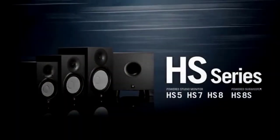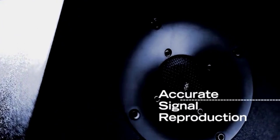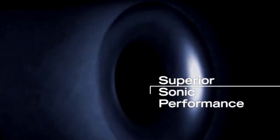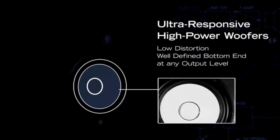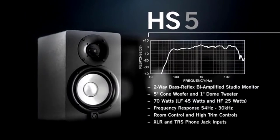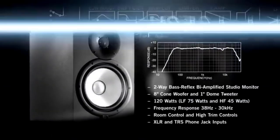Yamaha HS5 Powered Studio Monitor. The Yamaha HS5 Powered is a formidable competitor in the studio monitor market, deserving of its position as best runner-up. Yamaha, a company well-known for its dedication to audio quality, has created a masterpiece with the HS5, combining power, accuracy, and professional-grade features. A 5-inch cone woofer and a 1-inch dome tweeter are part of the two-way bass reflex bi-amplified configuration at the heart of the HS5's design. A precise and well-balanced representation of sound throughout the frequency spectrum is guaranteed by this painstaking design. The HS5's versatility is evident in its ability to reproduce frequencies ranging from 54 Hz to 30 kHz, making it appropriate for a variety of uses including critical listening and music production.